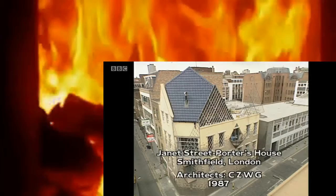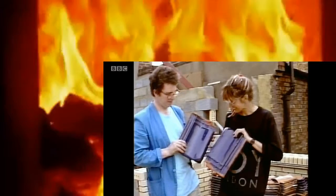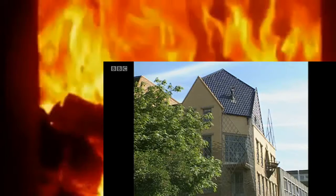I studied architecture in the 60s with Piers Gough, and I always wanted to live in a house that was designed by an architect who I admired. I gave up architecture because I wasn't going to be as good as Piers, and I really revered him. Piers did a couple of designs for the house — this one was more elegant, and it was also really spiky.